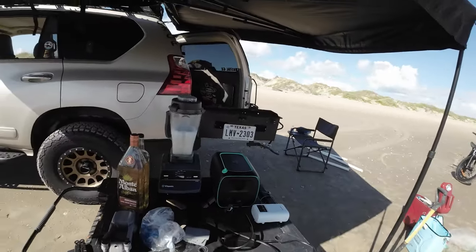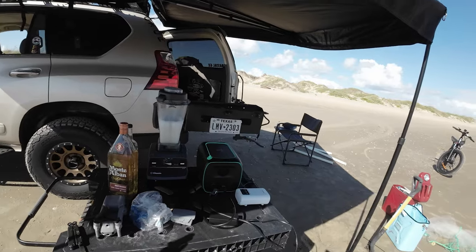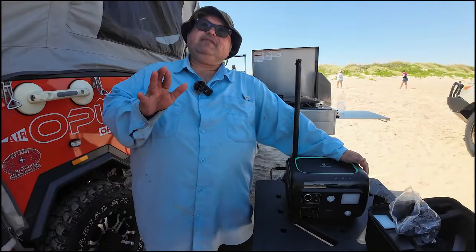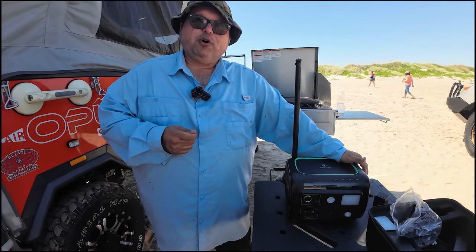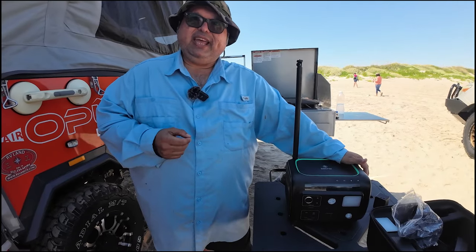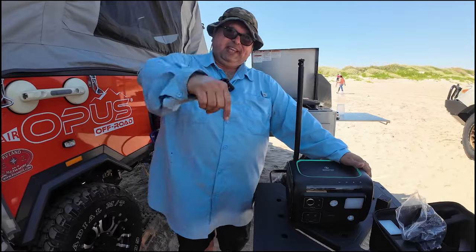The Alpha 800 is going to be a part of every camping experience from here on out. If you want to save some money, click the link in the video description and use my promo code for a discount. Thank you for watching — get up, get out, do something!